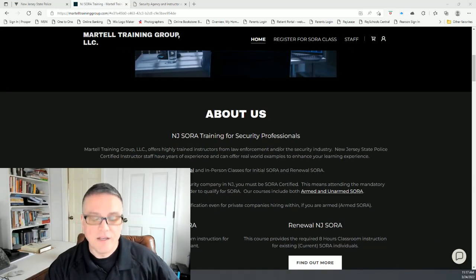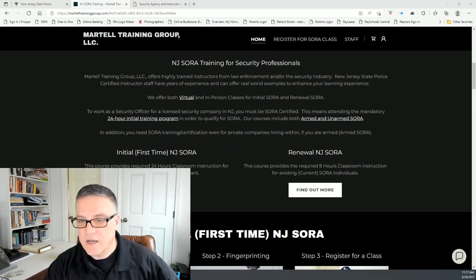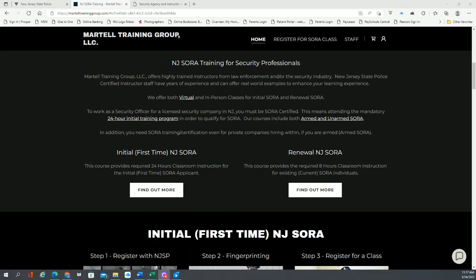You have to go through a background process. If you go to our website, you will see the training is slightly different depending on whether you've never had SORA before. Initially, if you've never had SORA and you're taking it for the first time, it's a 24-hour classroom instruction that's required. On our website, we have initial first-time New Jersey SORA, or renewal New Jersey SORA, which is only eight hours.